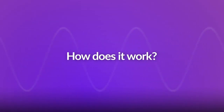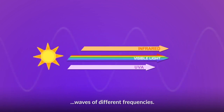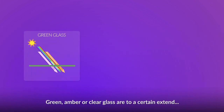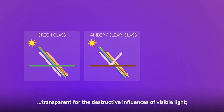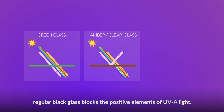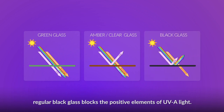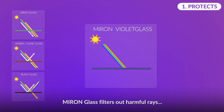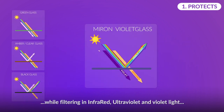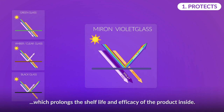Here's how it works. Sunlight comes in rays, waves of different frequencies. Green, amber, or clear glass are to a certain extent transparent for the destructive influences of visible light. Regular black glass blocks the positive elements of UVA light. Miron Glass filters out harmful rays while filtering in infrared, ultraviolet, and violet light, which prolongs the shelf life and efficacy of the product inside.